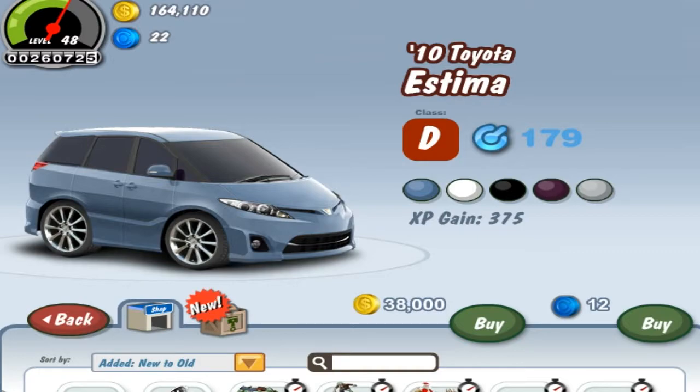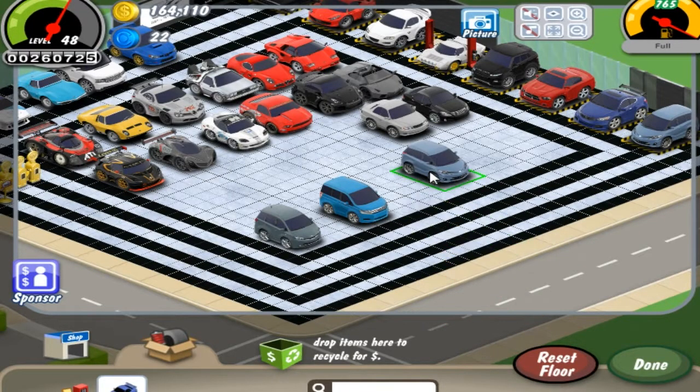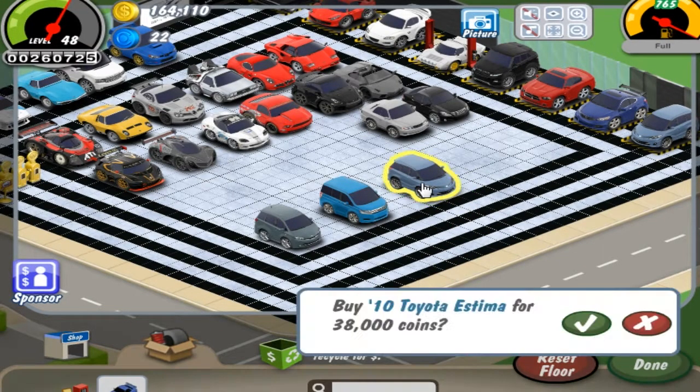Hey guys, RacingMuslimy here and today we'll be reviewing not one, not two, but three cars. Specifically, today we'll be talking about the Mini-Vans, which are currently exclusive to Cartoon X.